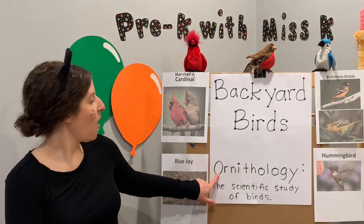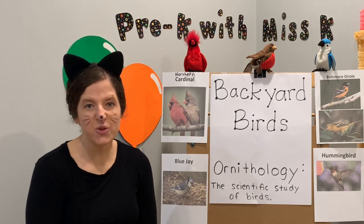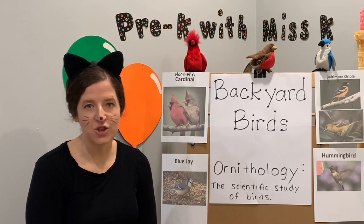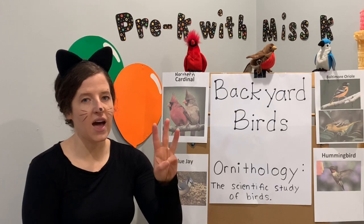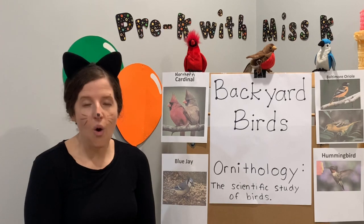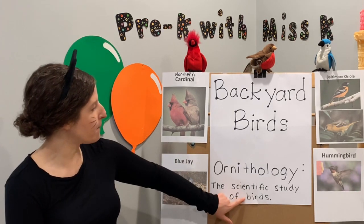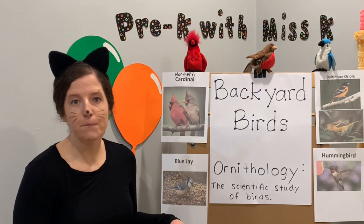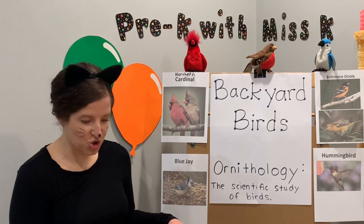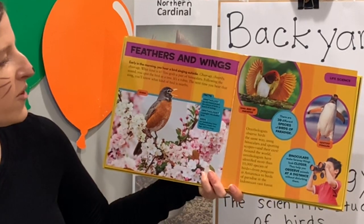Did you know ornithology is the scientific study of birds? Can you say that big word? Ornithology — how many syllables? Five syllables. A person who studies birds would be an ornithologist. So ornithologists observe birds the same way, using binoculars.